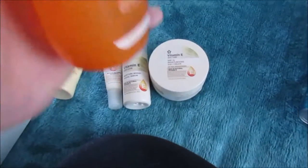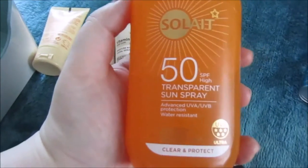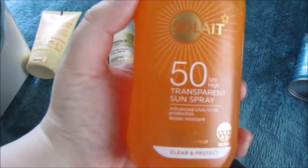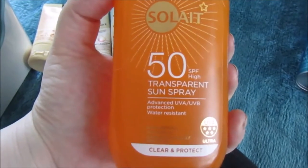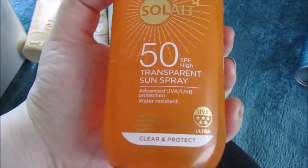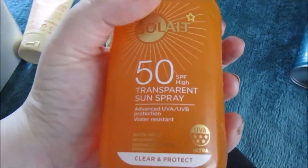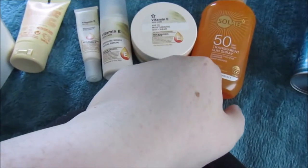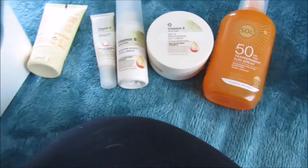This is the transparent sun spray — it was bought in April and you can see how much I've used. It should be for me and my husband, but I got the transparent one because it's more of an oil and he hates creams. It's only me using it though — he's useless at remembering to put it on. I'll also show you our daughter's products since people have asked what I use for her.